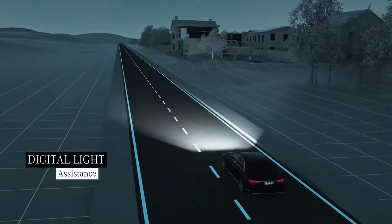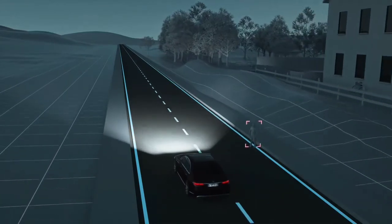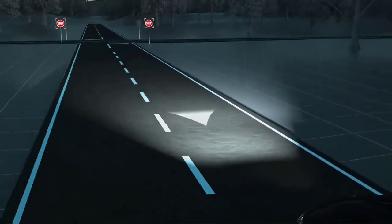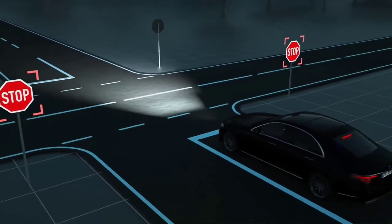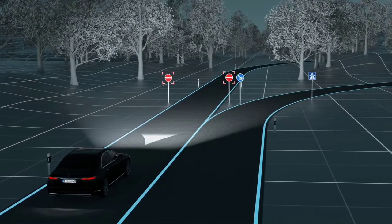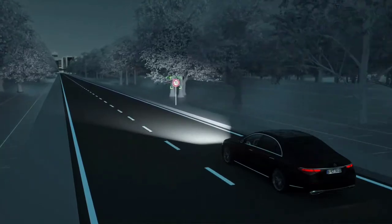Pedestrians in the road can be very difficult to see, especially at night. If the system detects a person in the road, Digital Light emits a marker light to indicate their position. If a stop sign is missed, Digital Light will work in conjunction with Traffic Sign Assist to project a warning symbol onto the road. This same enhanced warning system is also used with red traffic lights, or if the driver attempts to enter a road against the permitted direction of travel. Some traffic signs greatly reflect light, so by selectively reducing the light intensity, Digital Light minimizes their glare effect.